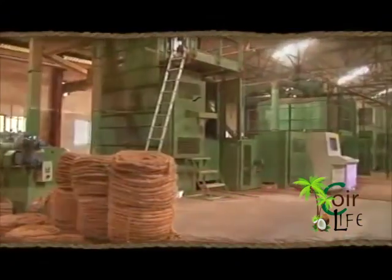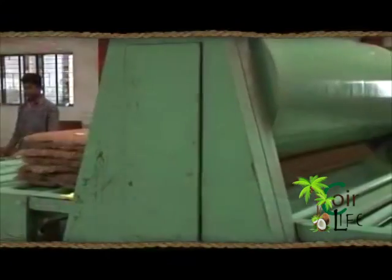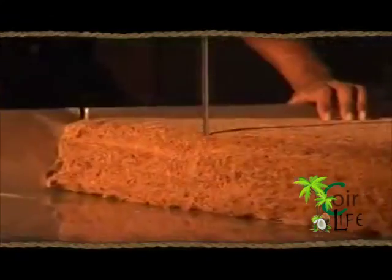Rubberized coir mattresses use indigenous technology. Coir is processed and converted into flat layers of fiber that are then piled together, compressed and coated with latex. The compressed mattress is then put through a series of finishing processes to finally evolve into rubberized coir mattresses.